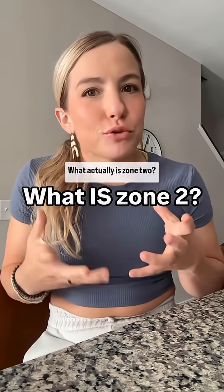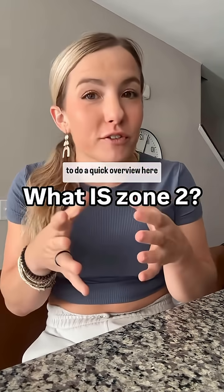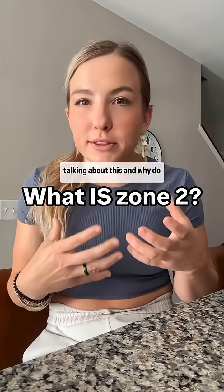What actually is Zone 2? I just talked about this on the podcast, but I thought this would be great to do a quick overview here for you guys — what Zone 2 actually is physiologically when we're talking about this, and why do we care?